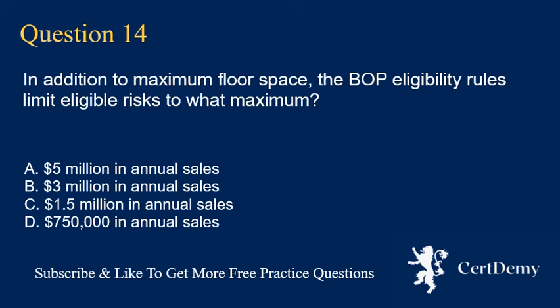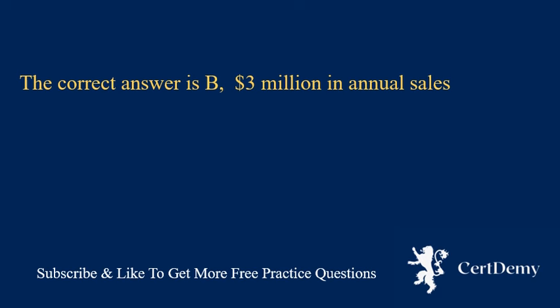Question 14. In addition to maximum floor space, the BOP eligibility rules limit eligible risks to what maximum? A. $5,000,000 in annual sales. B. $3,000,000 in annual sales. C. $1,500,000 in annual sales. D. $750,000 in annual sales. The correct answer is B: $3,000,000 in annual sales.